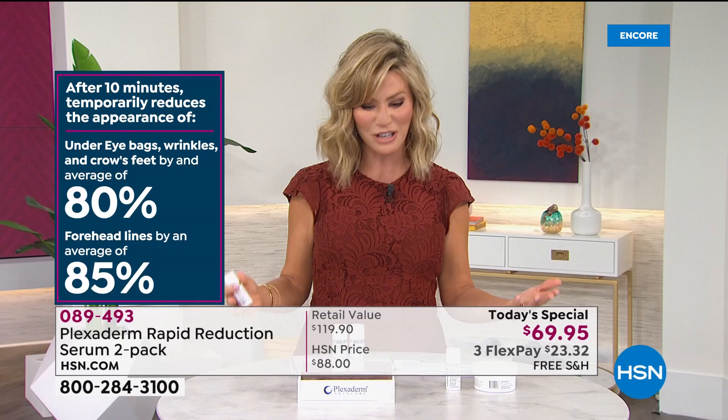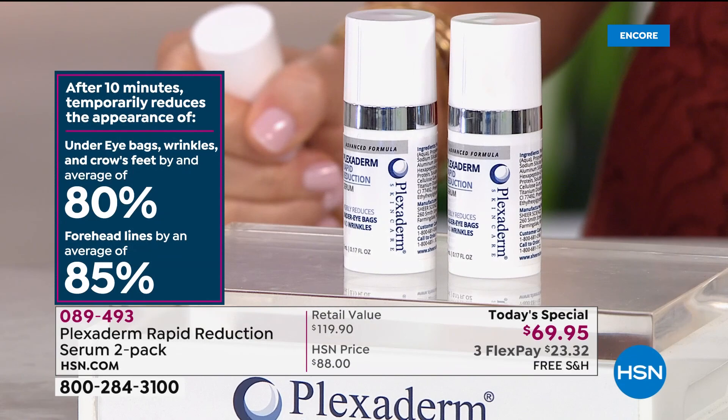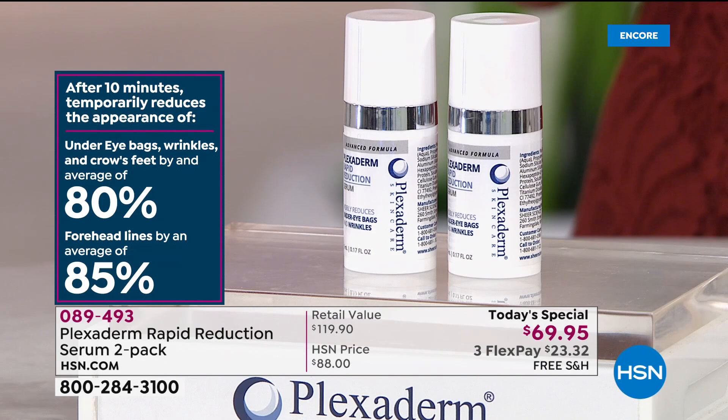Don't let this pass you up. Don't wait for the 'what if' moment. What if I had Plexiderm — what would be the difference for me? Try it. You're not even investing $119 or $88 today. We've sold it at $88 for many years here at HSN. Today we've got it at $69.95 — the best deal we've ever put together.